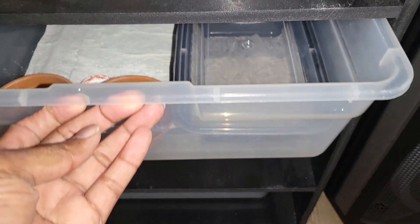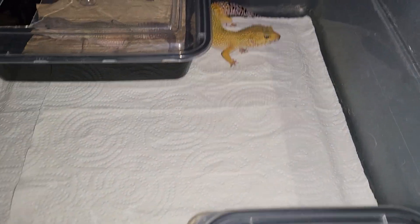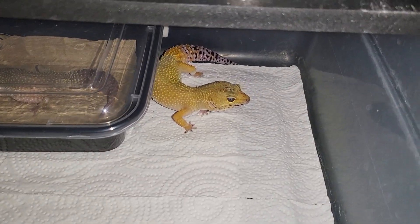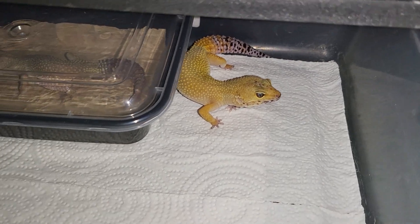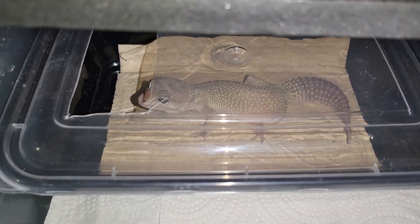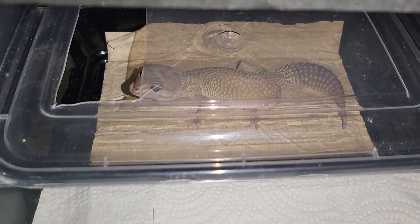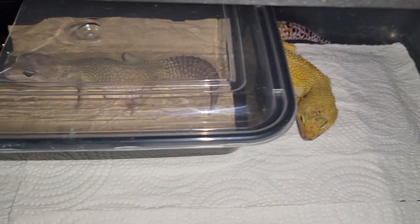Still a couple more snakes — they'll be getting their own container. All right, here's two more females. Pretty girl. I believe she's a hypo super hypo carrot tail, and this girl here is a blizzard. This is Storm and this is Sunshine — those are their names.